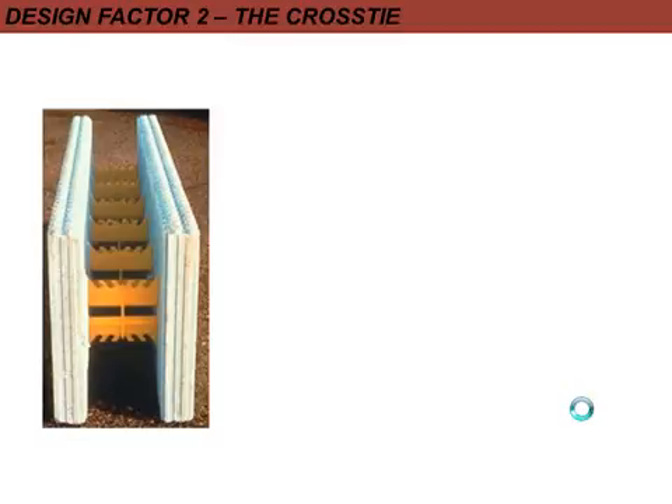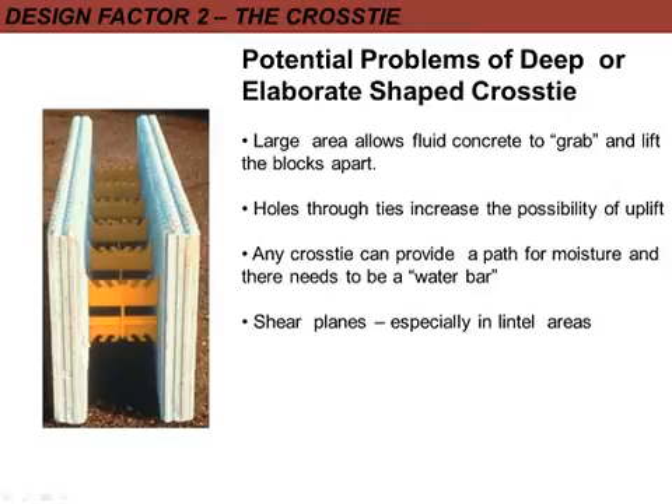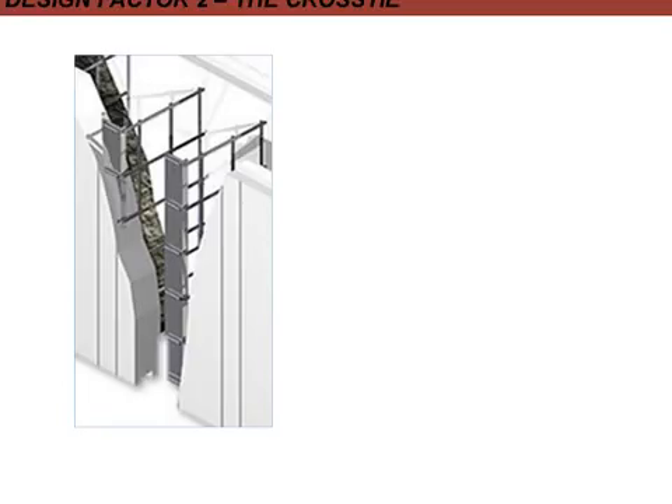To try to keep the wall straight, some block designers included little slots for fixing the rebar into, the idea being that the rebar will help keep the wall straight. However, the rebar actually gets bent on site and can actually cause the wall to be more bent rather than more straight, so it's disadvantageous.